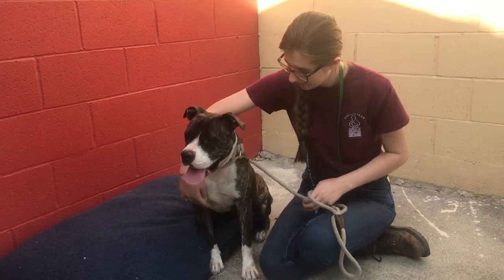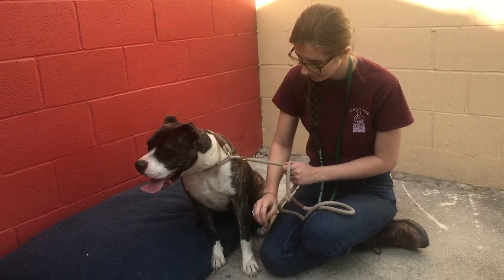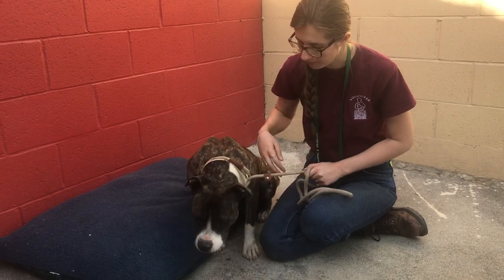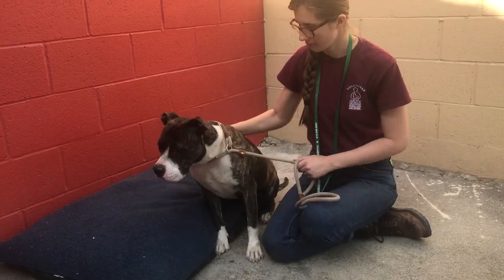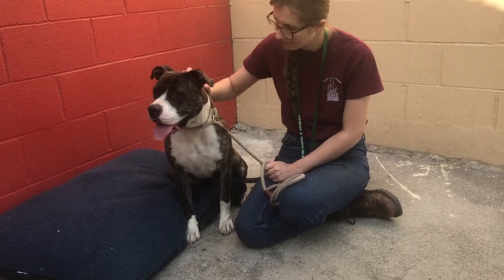I would like to introduce you to Libby. Libby's ID number here at the Baldwin Park Animal Care Center is A521-5362. She is a 61-pound pit bull boxer mix. She's a little brindle girl. She's about a year old.